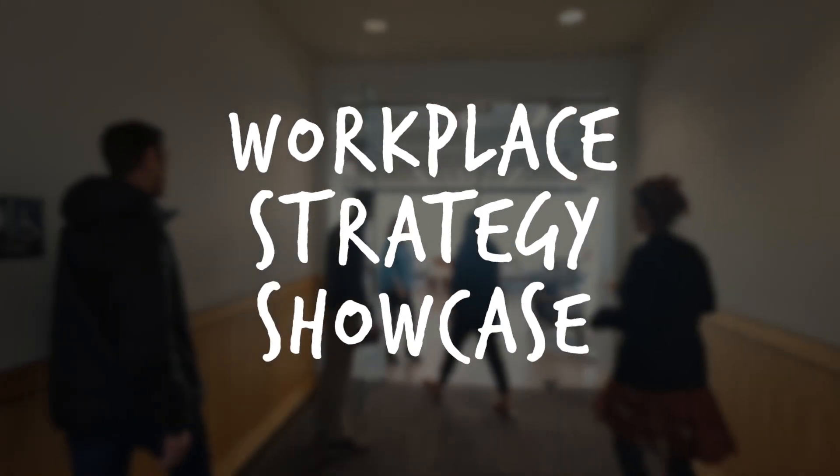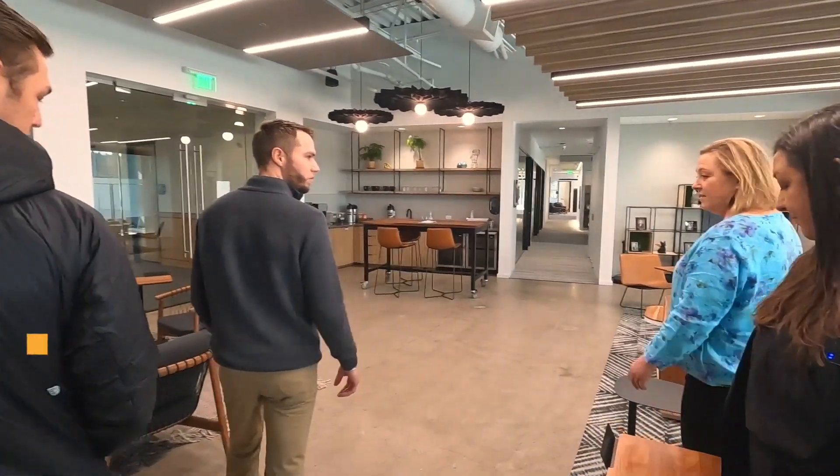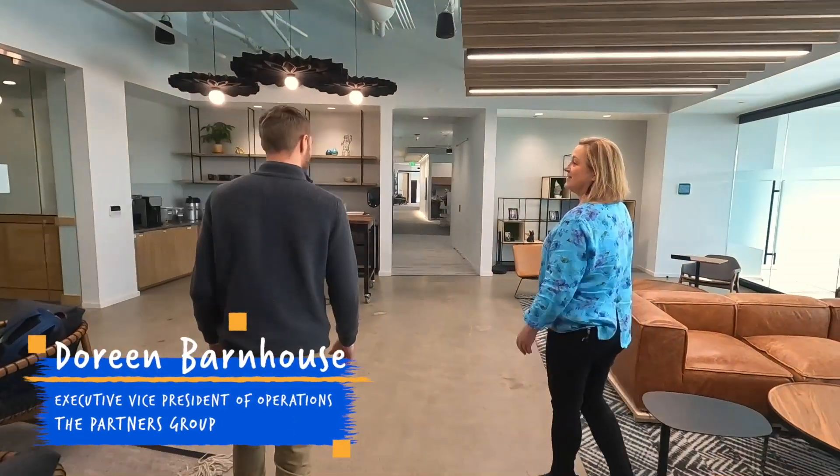Welcome to TPG Headquarters. Come on in. The people that we worked with on the workplace with Cresa was fabulous.